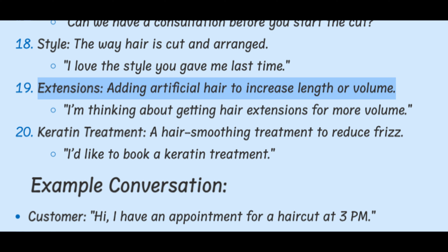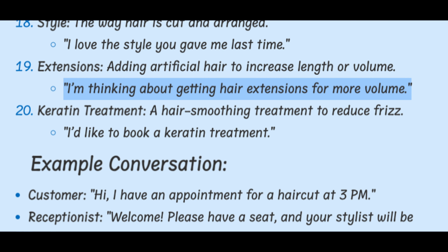Extensions. Adding artificial hair to increase length or volume. I'm thinking about getting hair extensions for more volume.